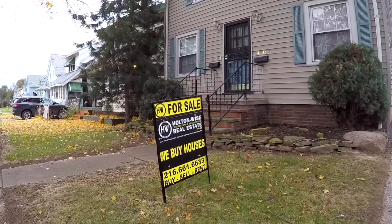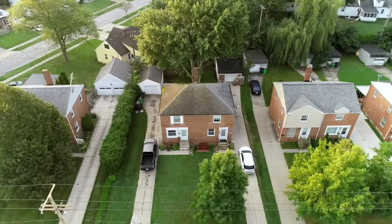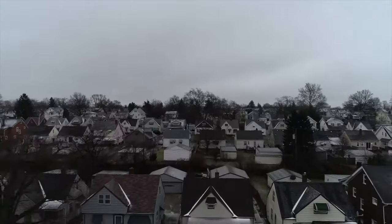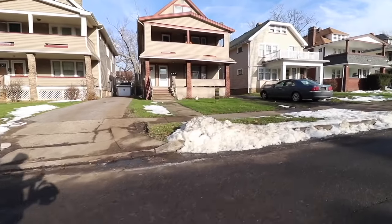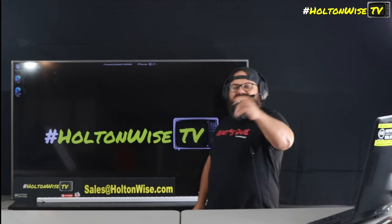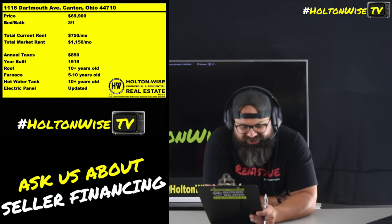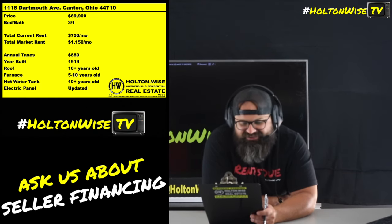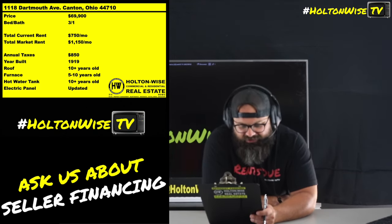Welcome to the Investment Properties for Sales Show, folks. We are going to provide you guys with complete transparency and education — we take you to the video tour and we want to be giving it to you straight. Check out this deal I have for you in Canton, Ohio: 111 Dartmouth Ave, coming to you at $69,900.